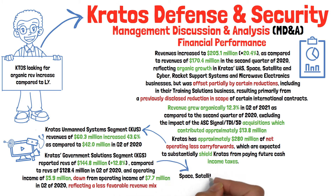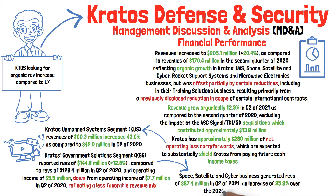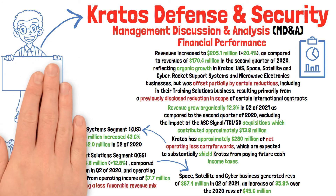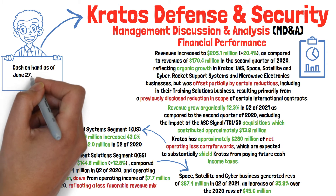Kratos' space, satellite, and cyber business generated revenues of $67.4 million in the second quarter of 2021, which was also an increase of 35.9% over the second quarter of 2020. Cash on hand for the period as of June 27, 2021 was $369 million.